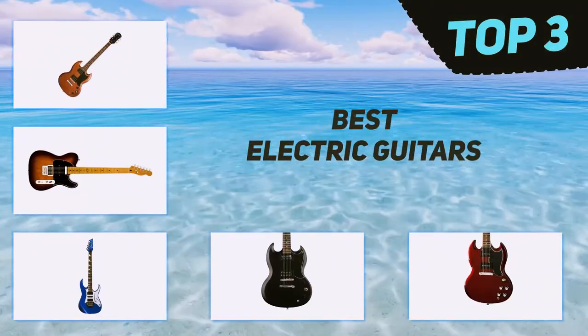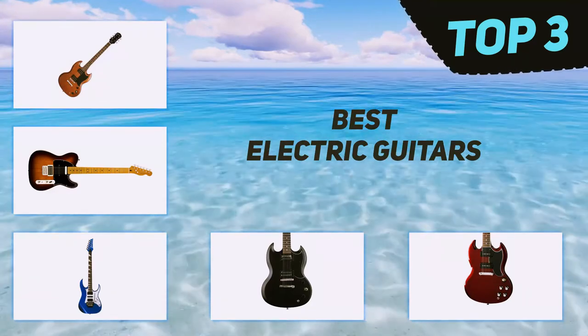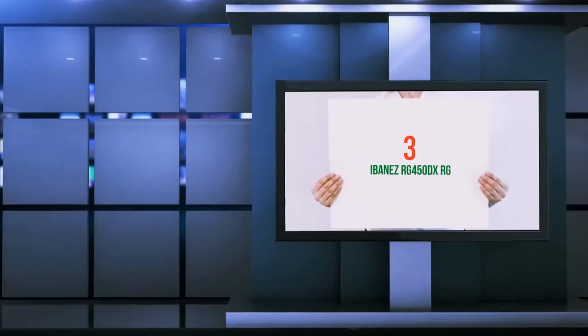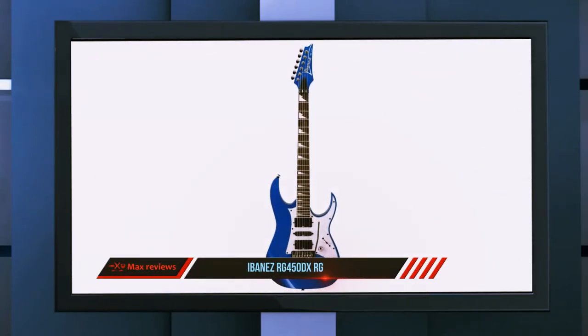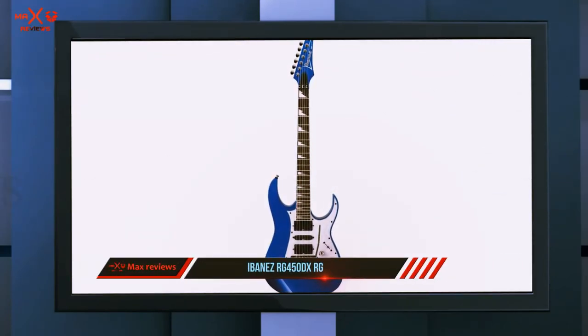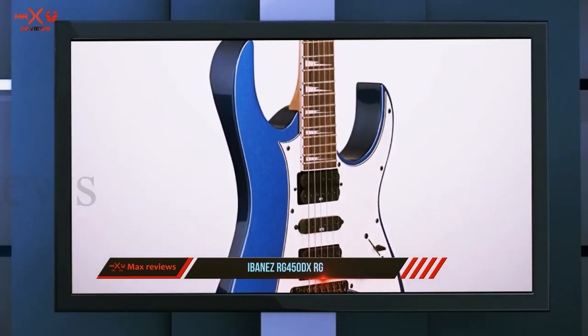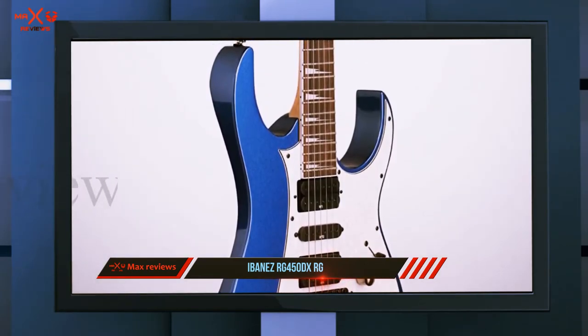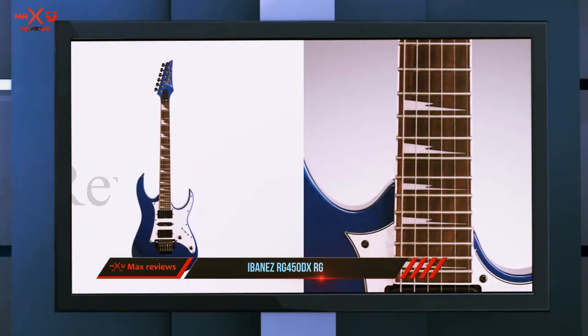In today's video we're going to check out the top three best electric guitars. Starting at number three, the Ibanez RG 450DX. Ibanez is a Japanese company which is renowned for its amazing guitars. It is a great brand for beginners, and the RG 450DX series starter electric guitar has a maple neck, mahogany body, and a rosewood fretboard.